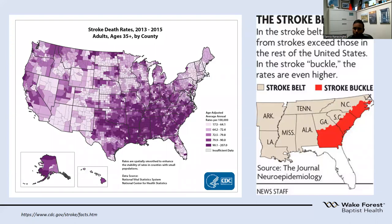This map shows stroke death rates by county across the US. The highest death rates shown in purple are in the southeast — eight states: Arkansas, Louisiana, Mississippi, Tennessee, Alabama, Georgia, and the two Carolinas — called the 'stroke belt.' The highest concentration of darker purple rates falls within the 'stroke buckle,' which includes the two Carolinas and Georgia. This tells us we are in an area with higher prevalence of acute ischemic strokes.